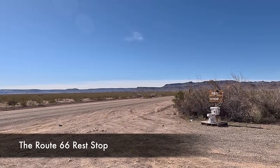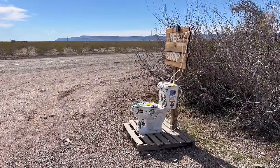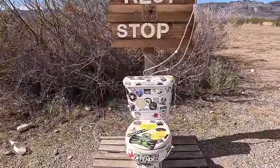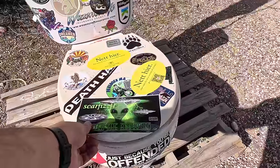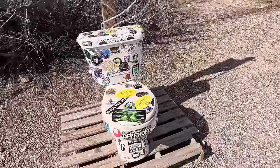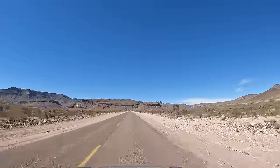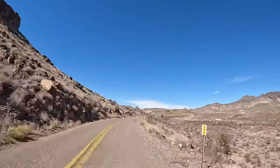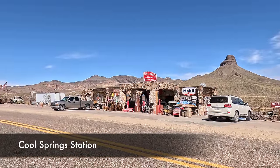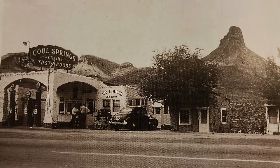We haven't made it to the mountains yet, but we've come across this rest stop. I think I'll hold it. This is actually a pretty well-known photo stop. We got lucky today. In the early 1930s, a man named James Walker moved with his family from Indiana to live in Arizona and settled here at Cool Springs. Walker built eight sleeping cabins and ran the gas station and store.